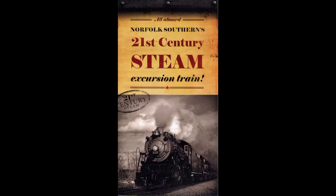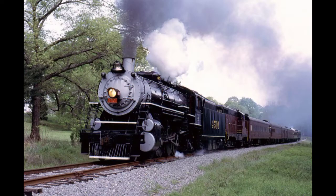In 2015, the locomotive hit the mainline again as part of Norfolk Southern's 21st Century Steam program. Currently, 4501 hauls excursions for the Tennessee Valley Railroad Museum.